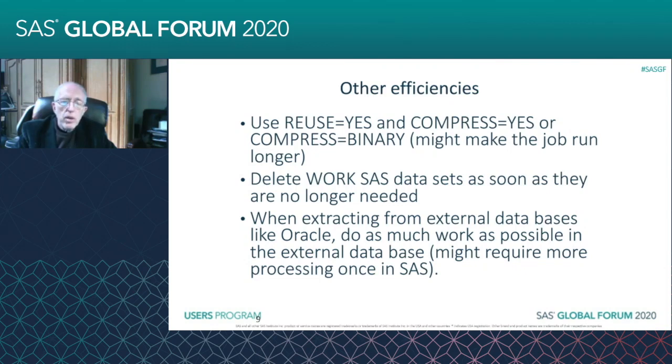On the other hand, if you do it with a libname, it brings everything into SAS and then works on it there. So you've got the migration issue — the time for the migration and also the time to work on it in SAS. It could require more processing once it's in SAS.